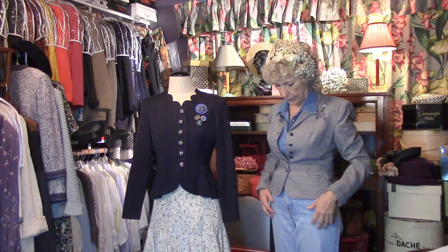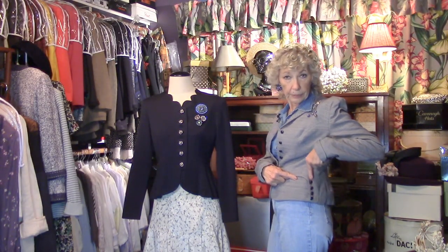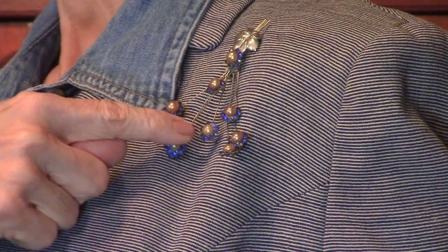I'm wearing a 50s — I think early 50s, it could be a late 40s — jacket with wonderful buttons. Fits great, like these vintage jackets always do. The button detail is repeated here on the terrific little pocket. I've added a vintage pin because I'm going to start selling pins.